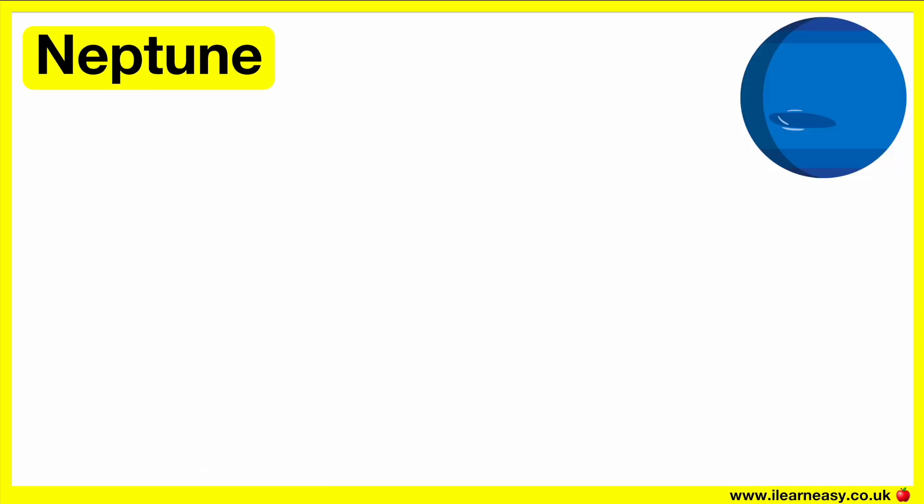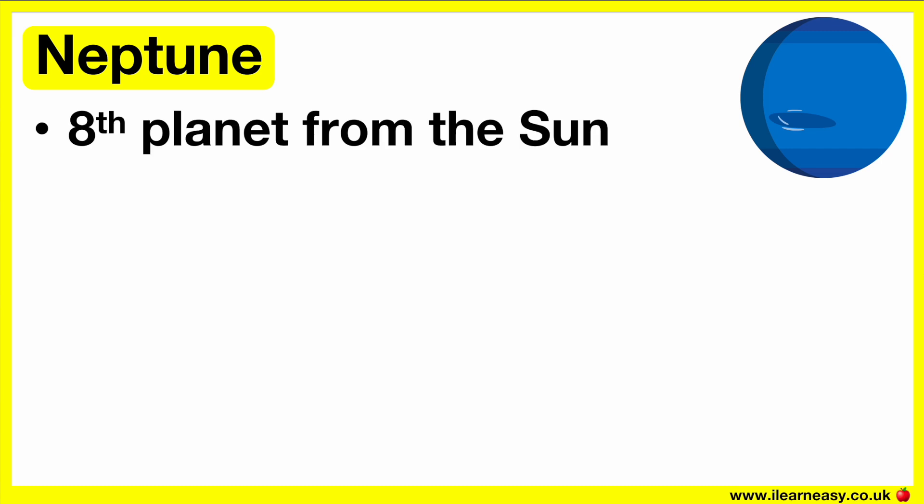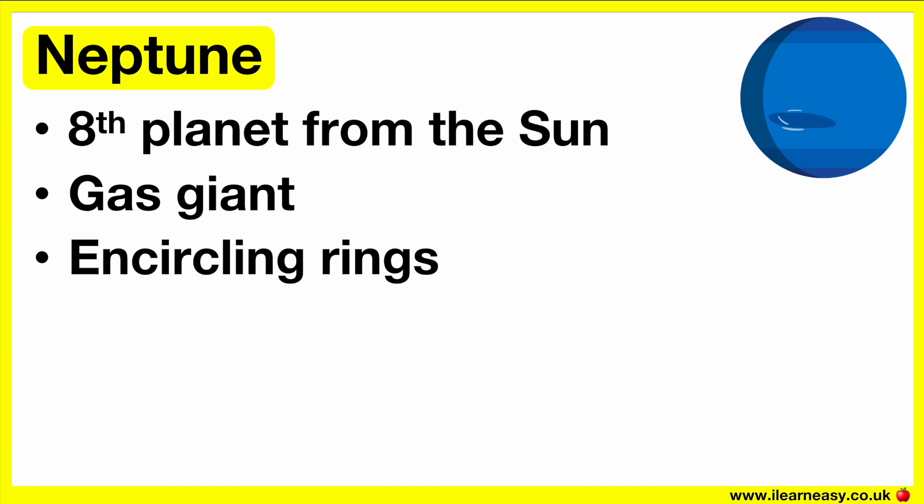Uranus is referred to as an ice giant because it's very cold and contains atmospheric water and other ice-forming molecules. This planet has 28 moons. Neptune is the furthest planet from the sun. This planet is made up of dense gas and is 17 times as big as the Earth. It's also a blue color, similar to Uranus, again due to the methane gas in the atmosphere absorbing the red portion of sunlight, resulting in a blue-green color. Neptune is also a gas giant with rings encircling it.